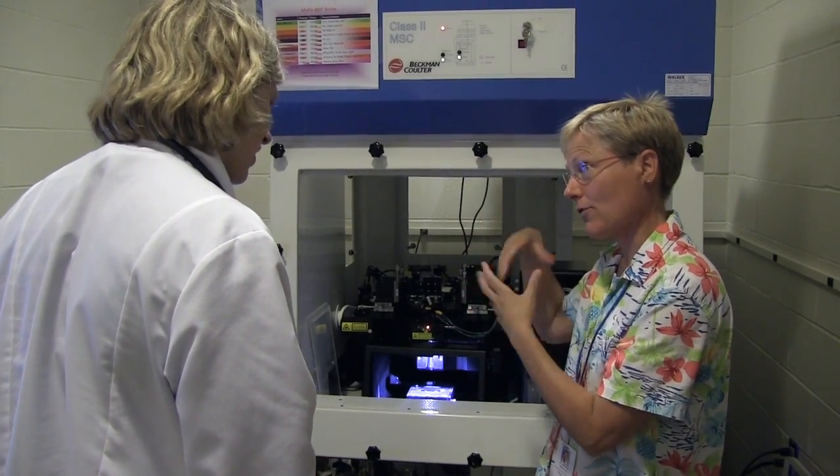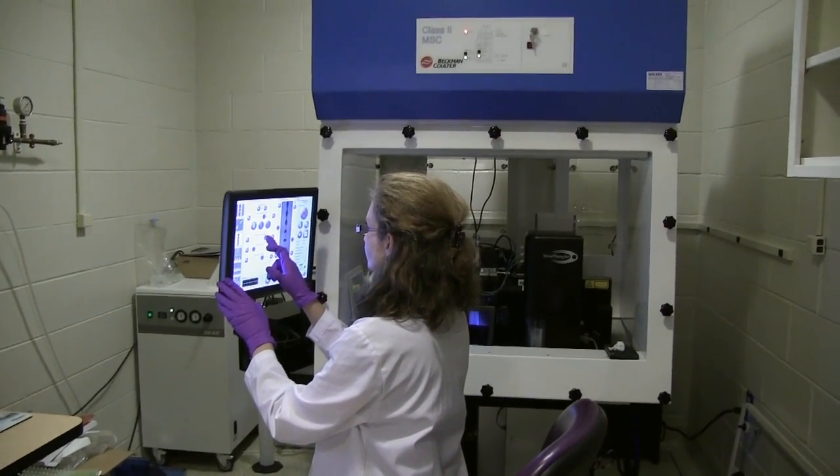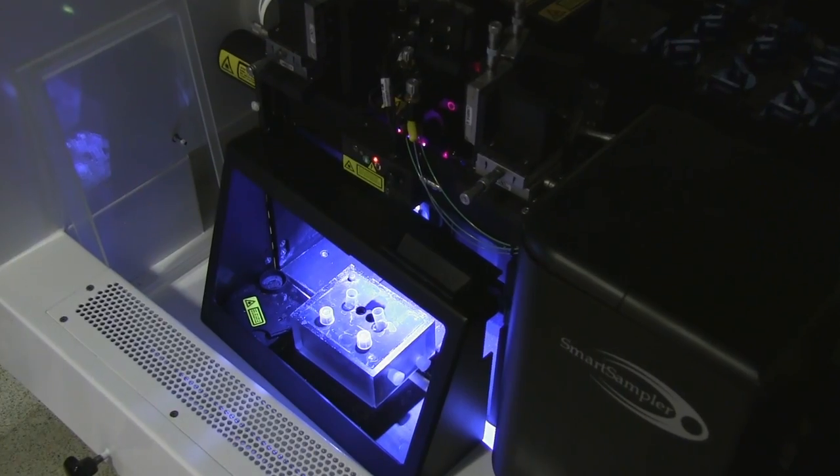Flow cytometry is a technology to measure properties of individual cells or particles in a fluid stream at a very high flow rate, so we can get lots of information about the surface proteins that the cells may express, their function, DNA, and RNA content.